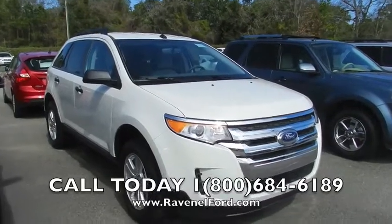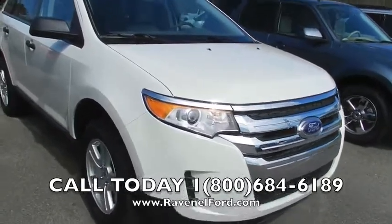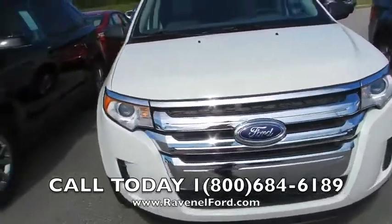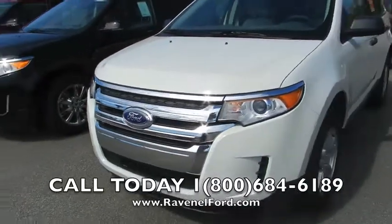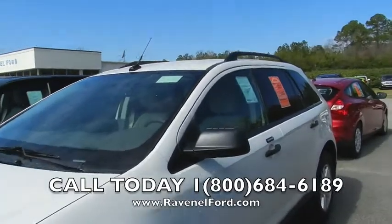Folks, we're down at Ravenel Ford today looking at a 2012 Ford Edge SE, white in color. Get a good look — alloy wheels on this Ford Edge, good looking car. I like the front end on it, got the projector headlamps, alloy wheels, and roof racks up on the top up there.